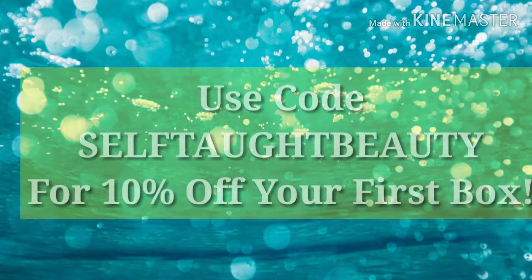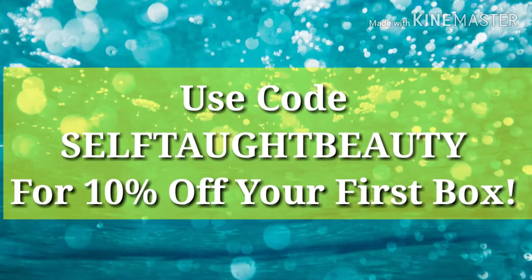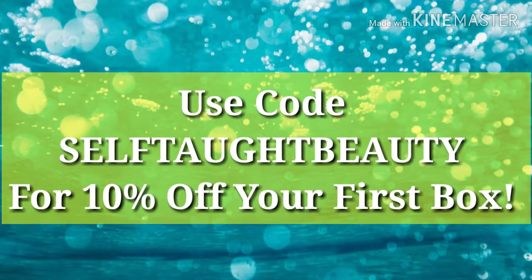If you haven't tried out Yes Oh Yes, I do have a code for you. It is SELFTAUGHTBEAUTY — all caps — and that will get you 10% off your first box. They are linked below if you want to go check them out.